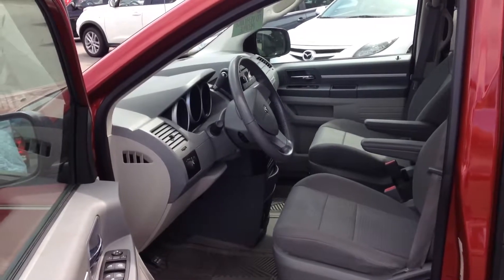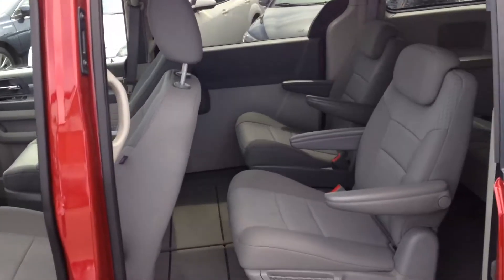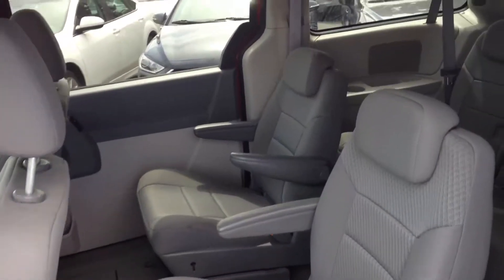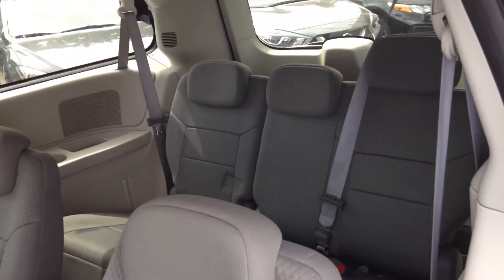I'll look at your front seating area, your second row seating area with the captain chairs, and of course your third row seating as well and easy access to get in.